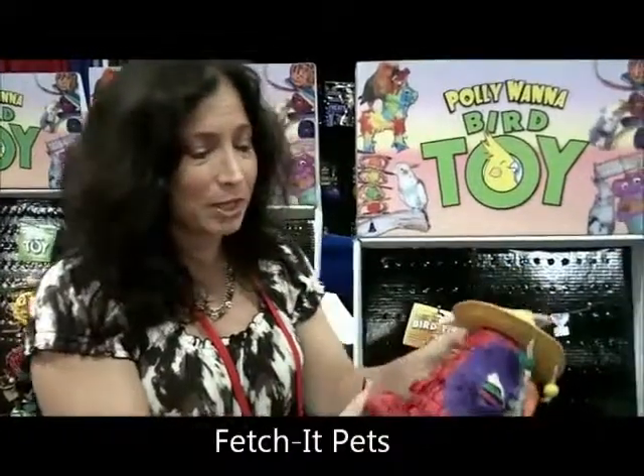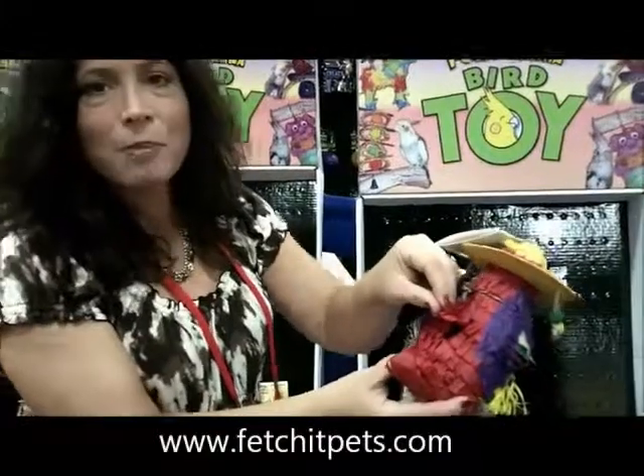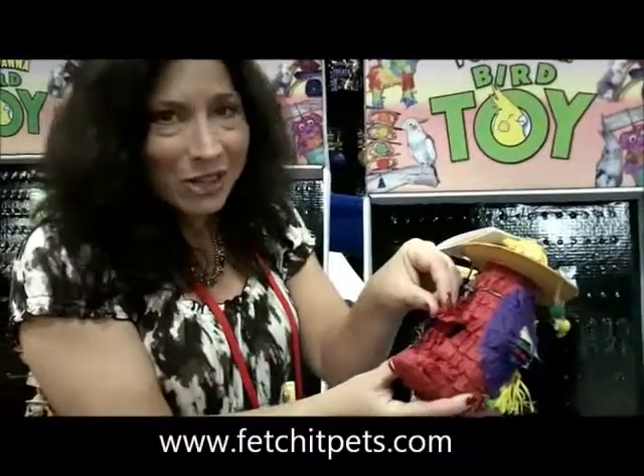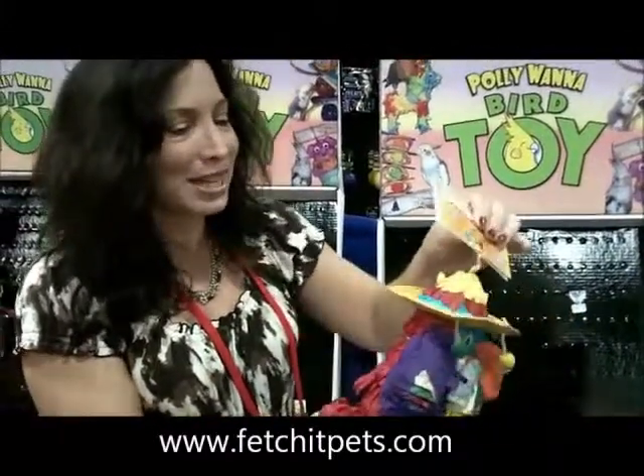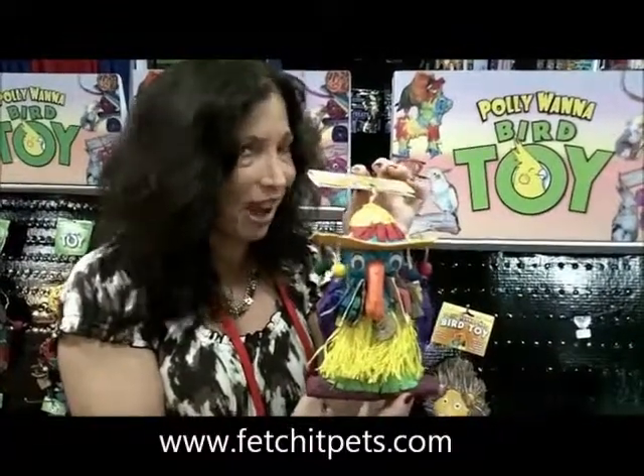In the back of our pinatas, which make them so special, we have a little door. Open up the door, put a toy, treat, whatever you like. So this is the best ultimate foraging toy, Paliwana Pinata Ultimate Pinatas.